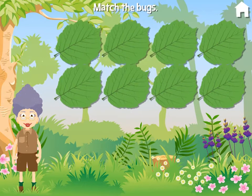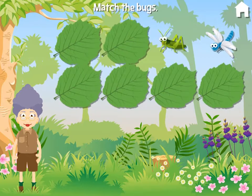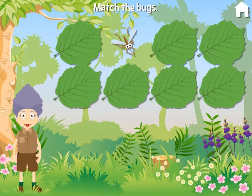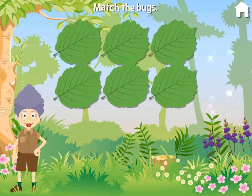Let's match up the bugs. Dragonfly. Grasshopper. Mosquito. Moth. Dragonfly. Well done!